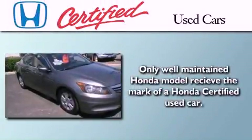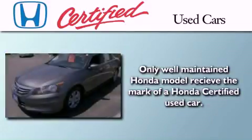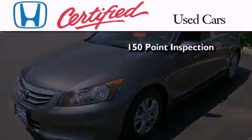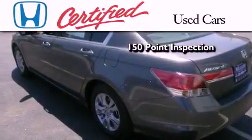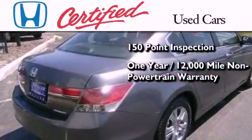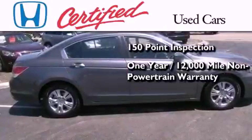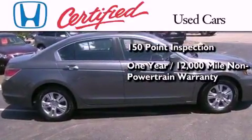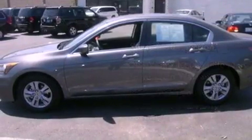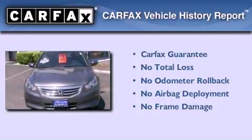In addition to the innovative engineering and quality manufacturing that is part of every Honda, this certified Honda includes an exhaustive 150-point mechanical and appearance inspection, an additional one-year or 12,000 miles of non-powertrain equipment warranty coverage on top of what's left of the original new car warranty, and seven years or 100,000 miles of powertrain warranty coverage. Not to mention that this Honda qualifies for the Carfax buyback guarantee.